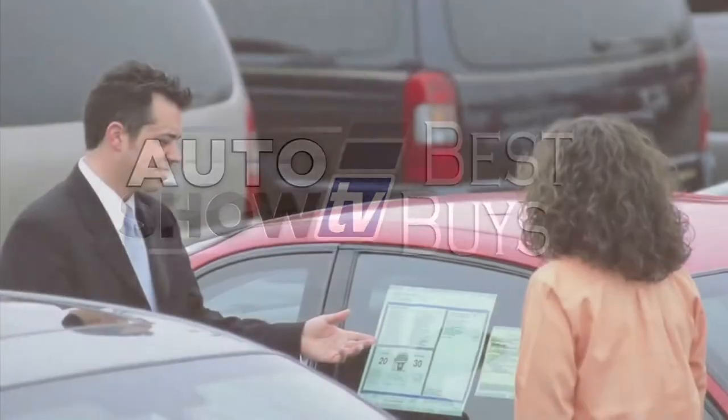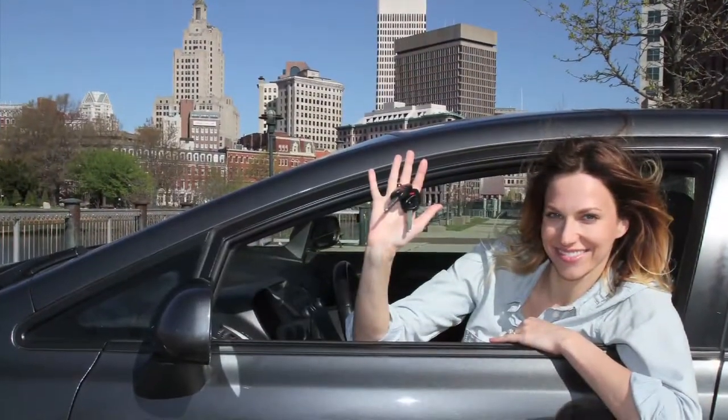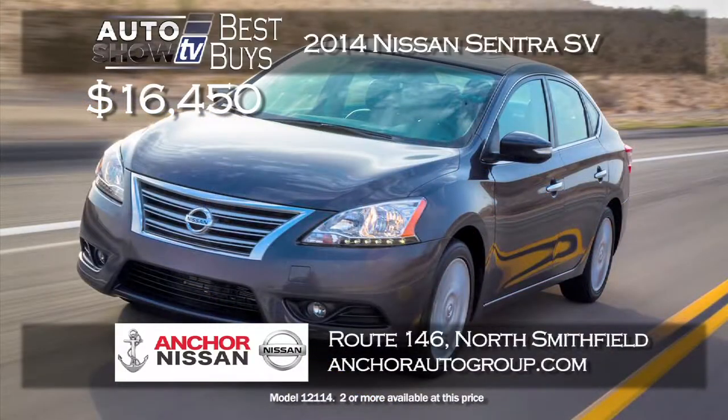Now it's Auto Show TV's Best Buys — we search for the best cars in the market and tell you where to find the deals. We'll start off with cars, and later in the show we'll check out SUVs and more. For small cars, there's a great deal right now on the 2014 Nissan Sentra SV, which has a ton of standard features and technology. Buy it for $16,450 at Anchor Nissan in North Smithfield — a new Sentra SV in the sixteens is a great price, plus you get their lifetime insurance plan at no extra cost.